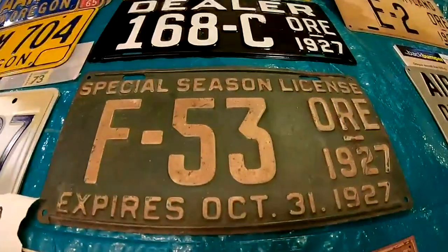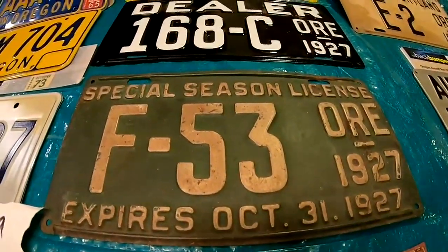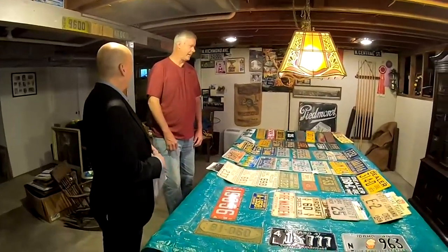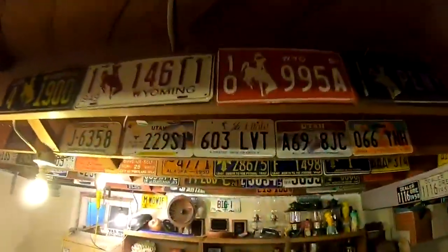Spotting rare and unusual plates is second nature to Keith, who's been around this collection since he was a boy. My dad had about 7,000. They were always hanging in the garage.